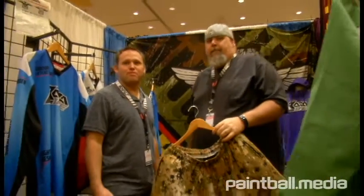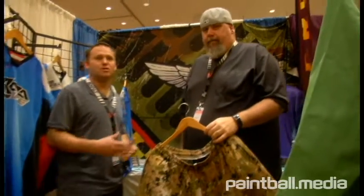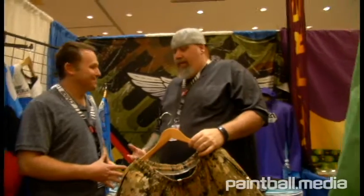I'm Josh, I'm here at the 2017 Paintball Extravaganza for Paintball.media and I'm here with Lowe's from Maza and he's going to show us some of the new gear he's got. Let's talk about it. Definitely.